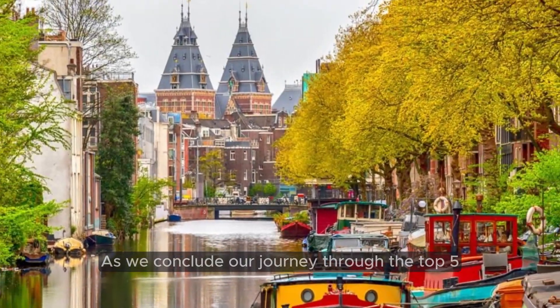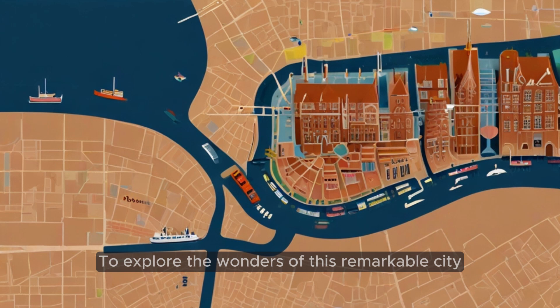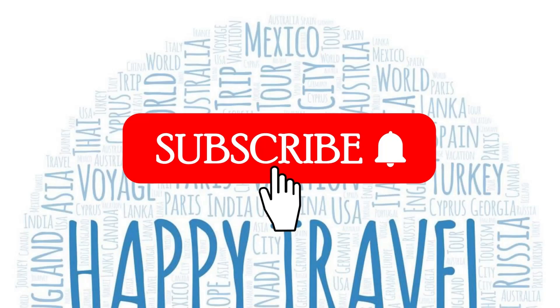As we conclude our journey through the top 5 most beautiful places in Amsterdam, I hope you've been inspired to explore the wonders of this remarkable city for yourself. Subscribe to our channel to get more beautiful insights on travel.